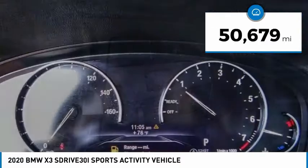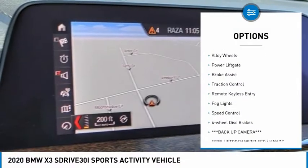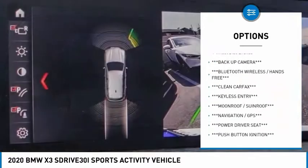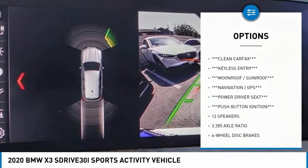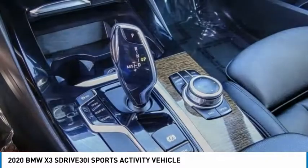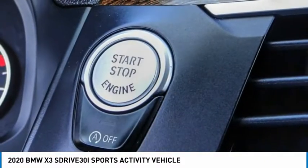Here are some of this vehicle's great options: rain sensing wipers, electronic stability control, alloy wheels, power liftgate, brake assist, traction control, remote keyless entry, fog lights, speed control, and four-wheel disc brakes. Is love at first sight really possible? Let us know when you stop in.